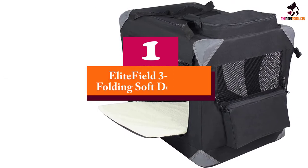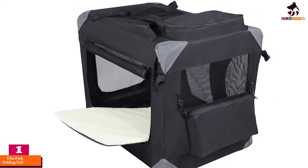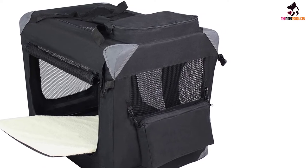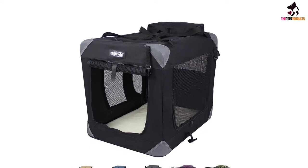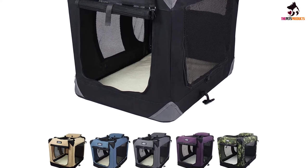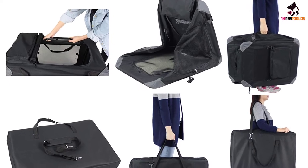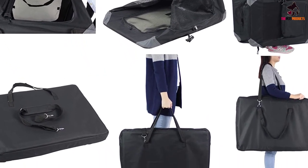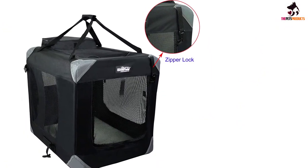And finally at number 1, we have the Elite Field 3 Door Folding Soft Dog Crate. What we loved most about this crate is that it comes fully assembled, so you won't have to work your way through pesky instructions. The build quality is pretty good as well — the frame is made from a steel tube, and the cover is made from very durable hex mesh and 600D fabric. It has three mesh doors that allow plenty of light and ventilation, and the cover is removable and washable. Your pets are bound to feel comfortable and safe when traveling in this crate.